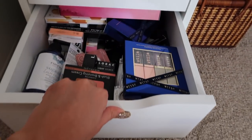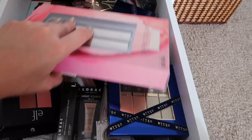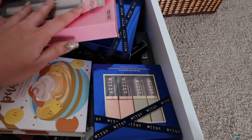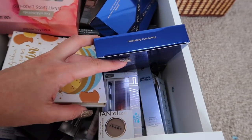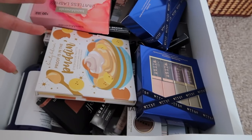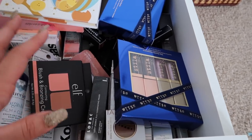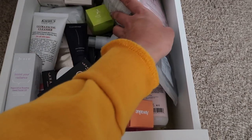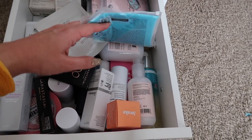This drawer is all of my like unopened makeup or backups of products — things I may have gotten from work through gratis. I'm really not in a position right now where I'm getting PR from anything, so this is just makeup I purchased backups of or got doubles of when they were on sale. And then right here is my backup drawer for skincare stuff — mostly things I picked up when I had the opportunity to get them on sale.